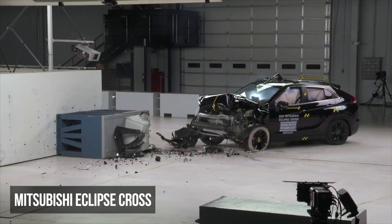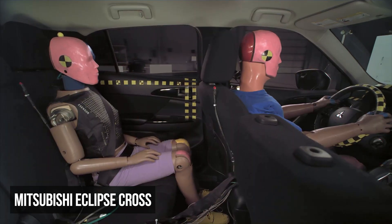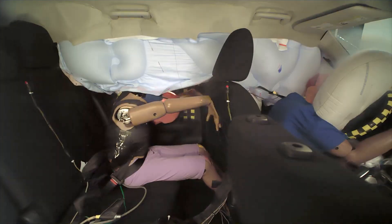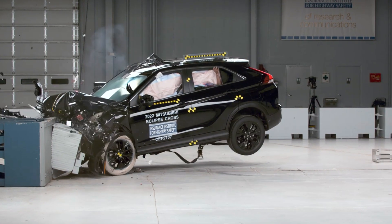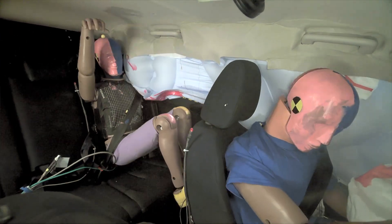The Mitsubishi Eclipse Cross earned a poor rating in the moderate overlap evaluation due to high risks for the rear passenger. This dummy's head came too close to the front seat. While the shoulder and lap belts remained properly positioned, the injury readings are a major cause for concern — the dummy recorded a high risk to the head or neck and chest.